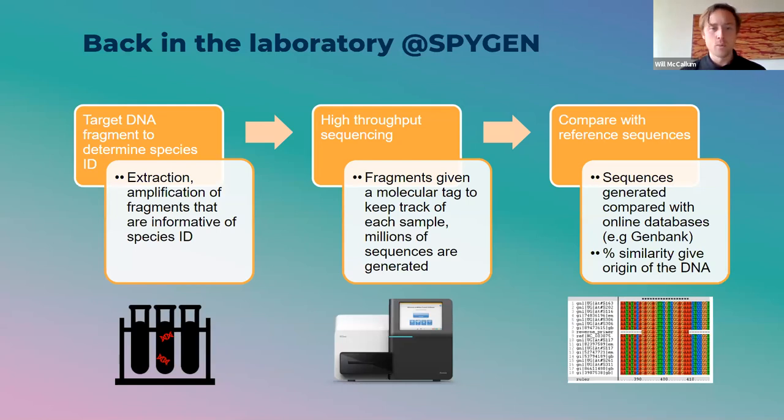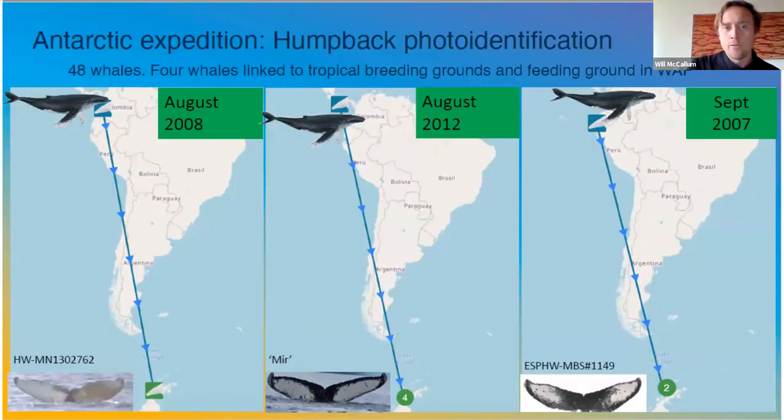All of the samples we take are sent to a lab called SpyGen. For photo identification, we had lots of good results in the Antarctic — this is super easy for us to do with our ships; all it takes is a camera on board and a crew member willing to grab it at the right time. These are some of the results from that photo ID, just demonstrating that there is a link between tropical breeding grounds and feeding grounds in the Western Antarctic Peninsula.